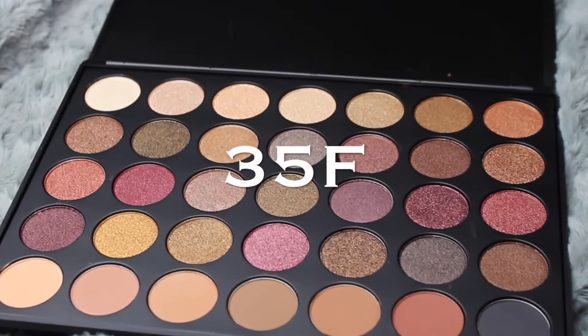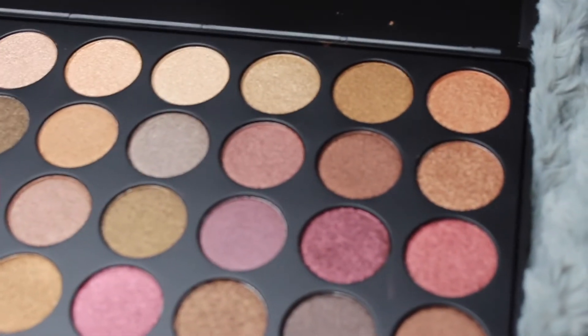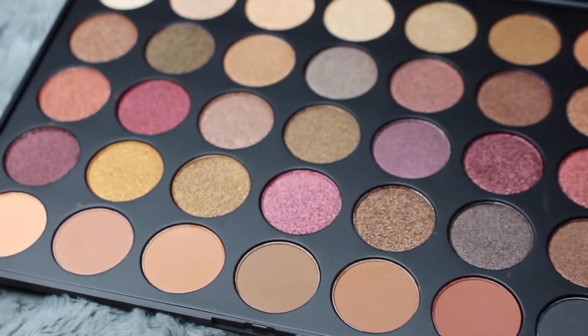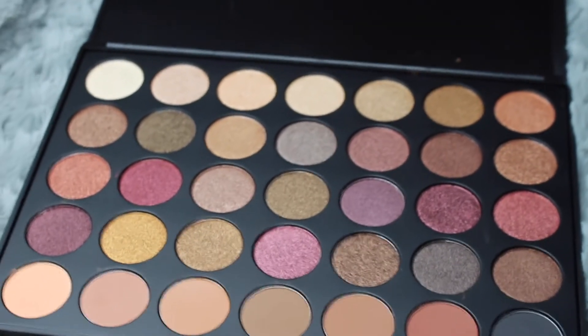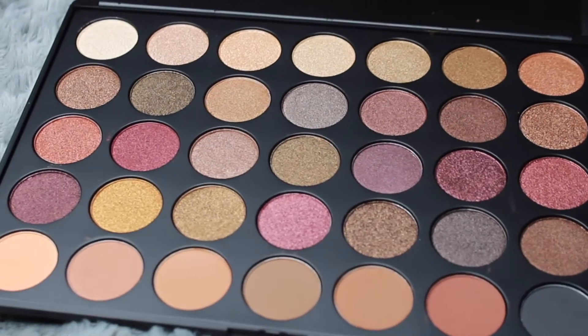The next palette we purchased was the Morphe 35F palette — this one is one of my favorites, hands down. It's a neutral, sparkly palette with very beautiful colors. I think this is the one that's always sold out. They have some beautiful light colors, beautiful dark colors, cranberry shades, a burnt yellow shade — I definitely see myself using this palette for fall.